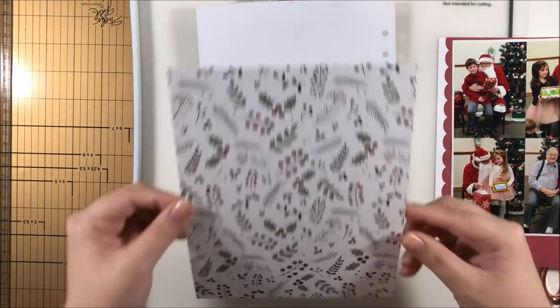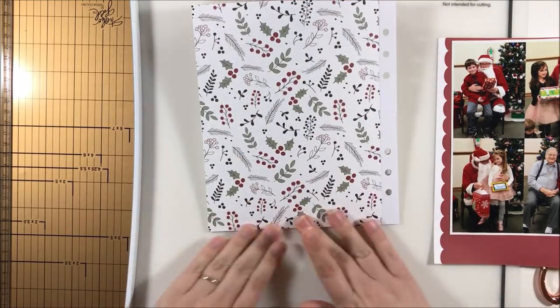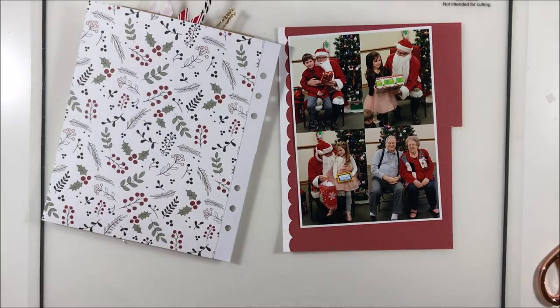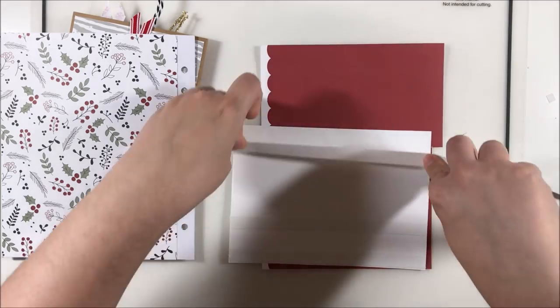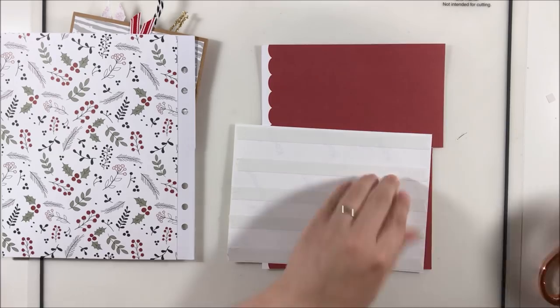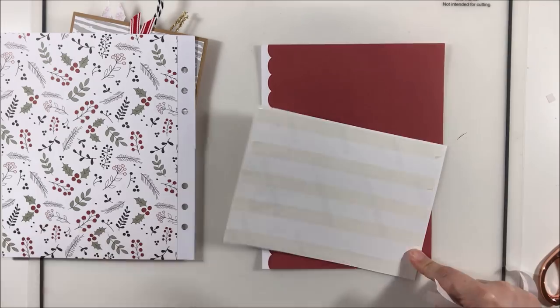I'm going to add this beautiful paper from Felicity Jane that has gorgeous little holly leaves and berries — very festive. Then I'm going to mat my photo on this beautiful red cardstock with that gorgeous scalloped edge. I am going to trim that scalloped edge down just a little bit so the white isn't quite so prominent and those scallops meet up with the holly paper, showing a little bit more of it.